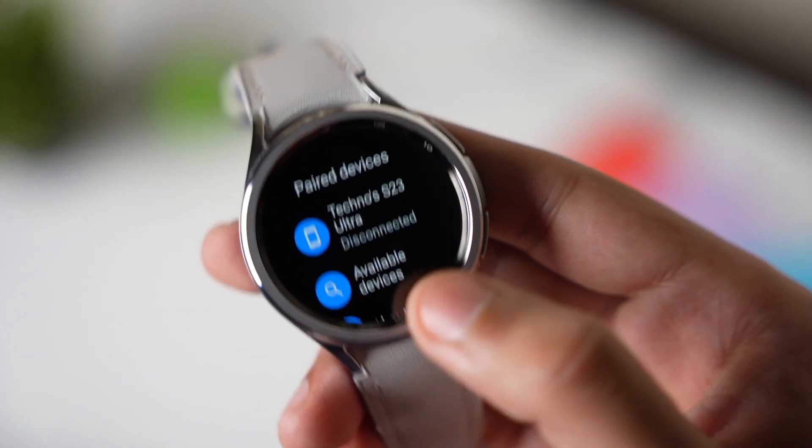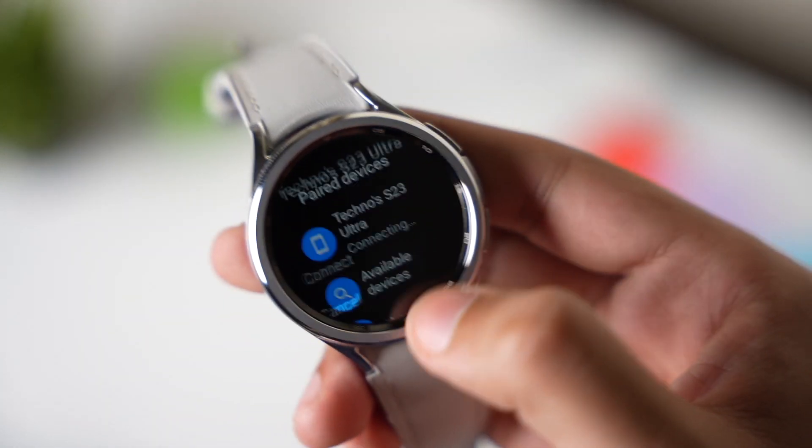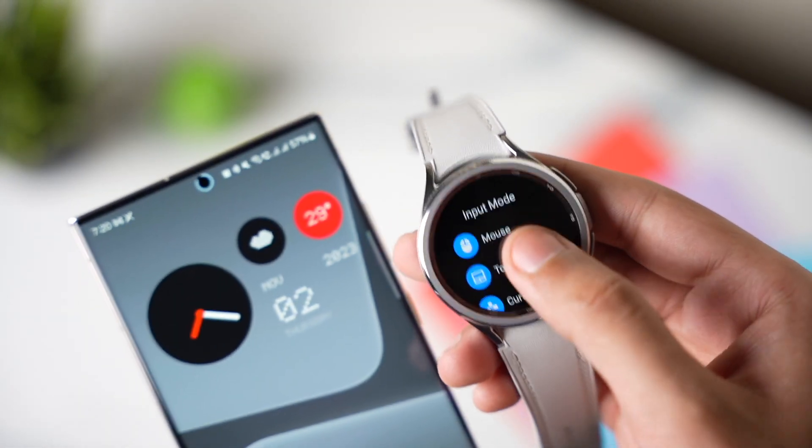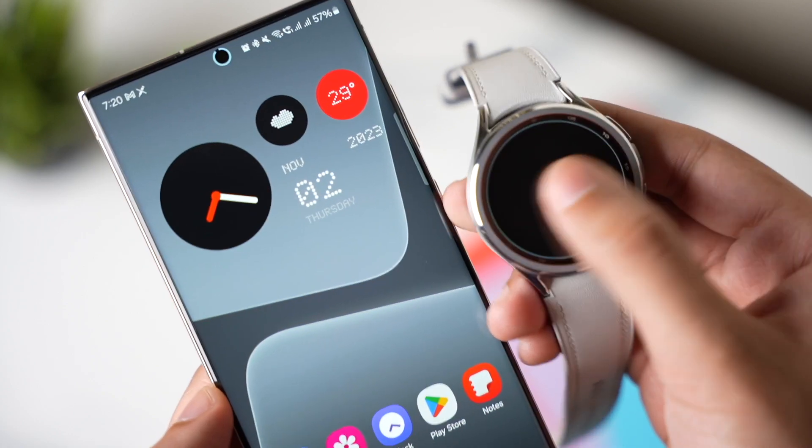After that, choose your device from the list and tap on connect. Now you can start using your watch as a mouse for your phone. It has a cursor and gesture option within settings, so check it out.